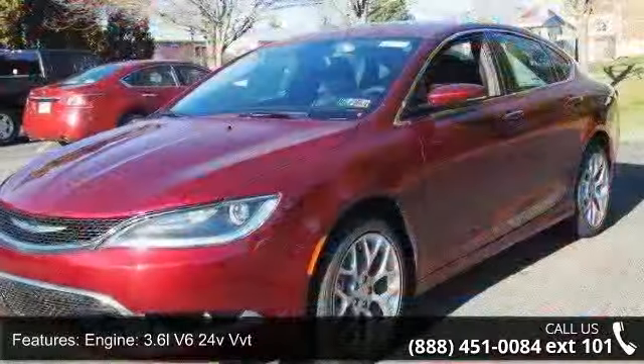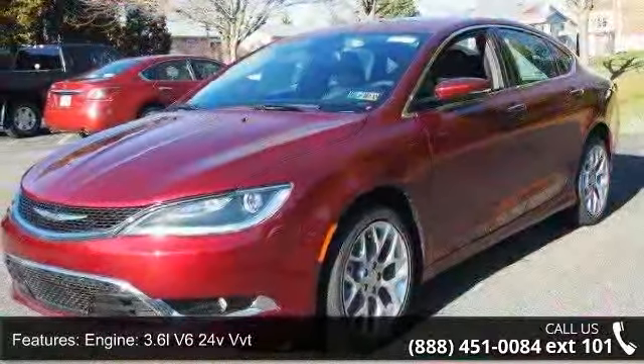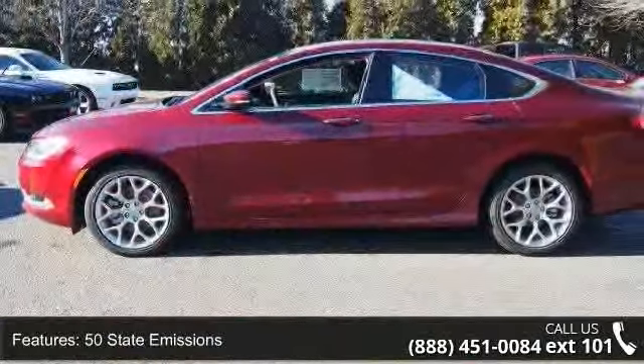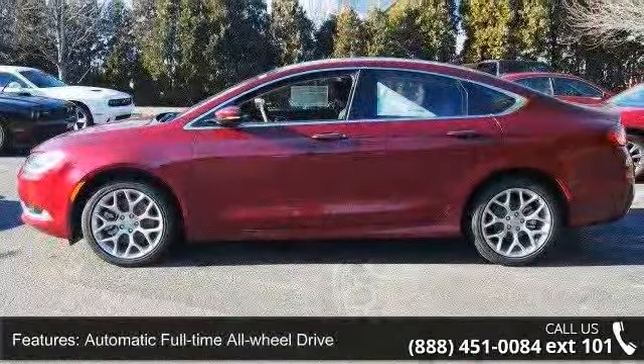Engine: 3.6L V6 24V VVT, 50 state emissions, automatic full-time all-wheel drive, 3.25 axle ratio, and engine oil cooler.